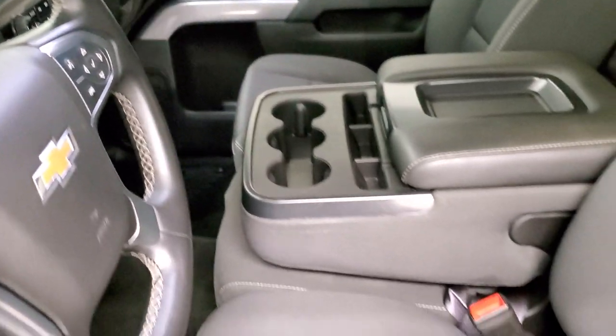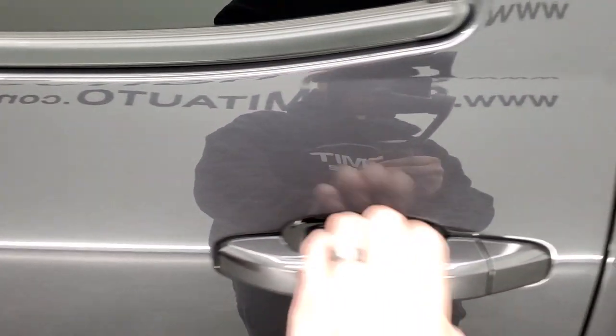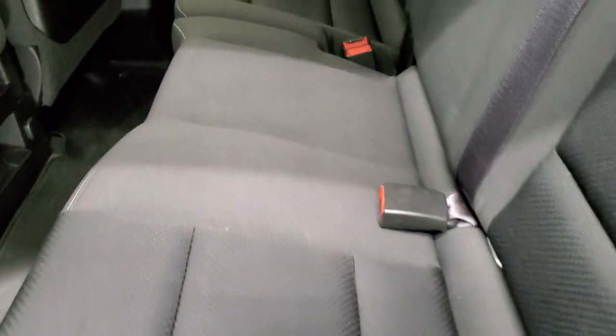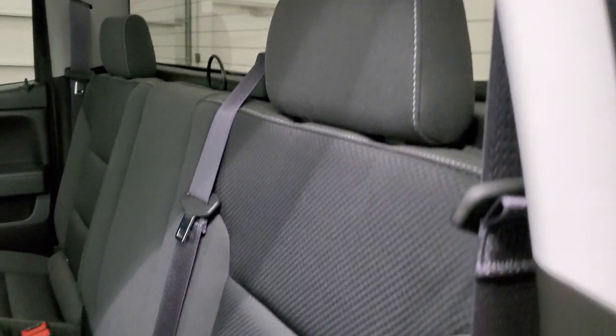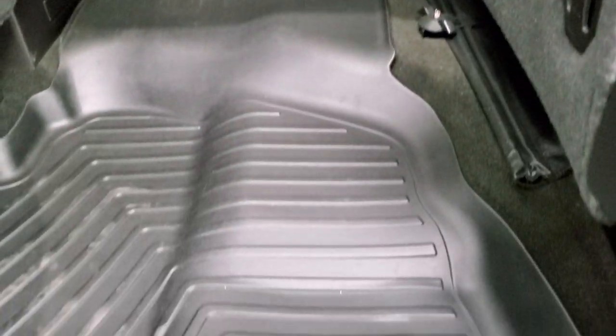We'll take a quick look at the back seats. They are just as clean as the front seats — no rips or tears back here. It does have the LATCH child safety system and a fixed glass rear window with built-in rear defrost. These seats fold up for extra storage, and you get those nice all-weather floor mats back here as well, keeping your carpeting looking like new.